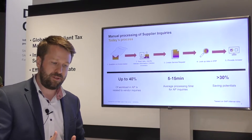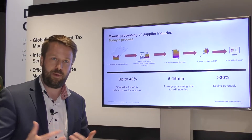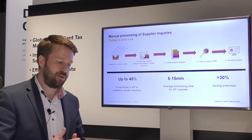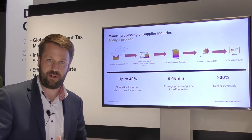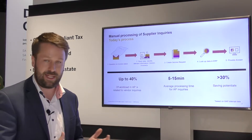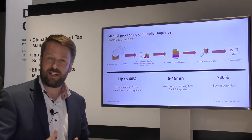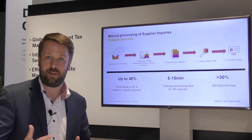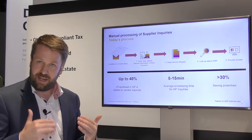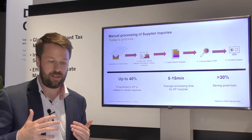The challenge with this process is that it's a high volume process. We at SAP have large volumes of incoming emails a day. The automotive customer we have had for the co-innovation process has 500 to 1000 emails coming in a day, and working on such an answer can take between 5 to 15 minutes depending on the complexity of the inquiry. So the saving potential by automating parts of the process is tremendous.